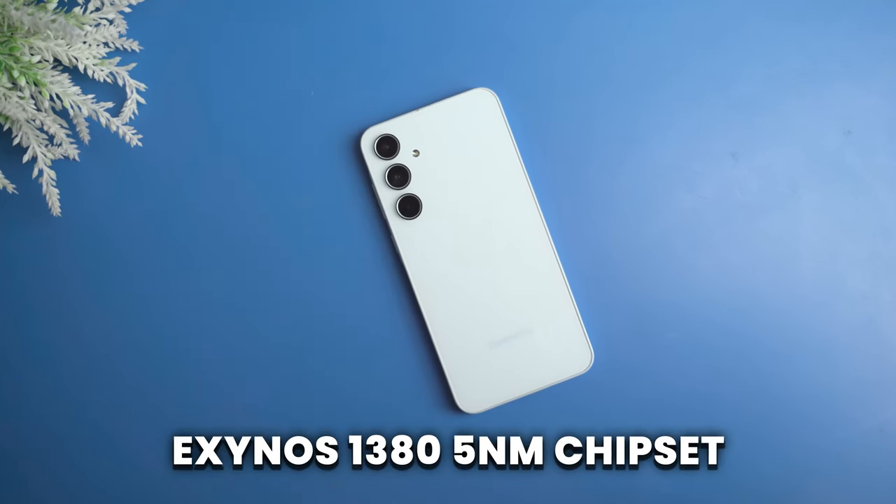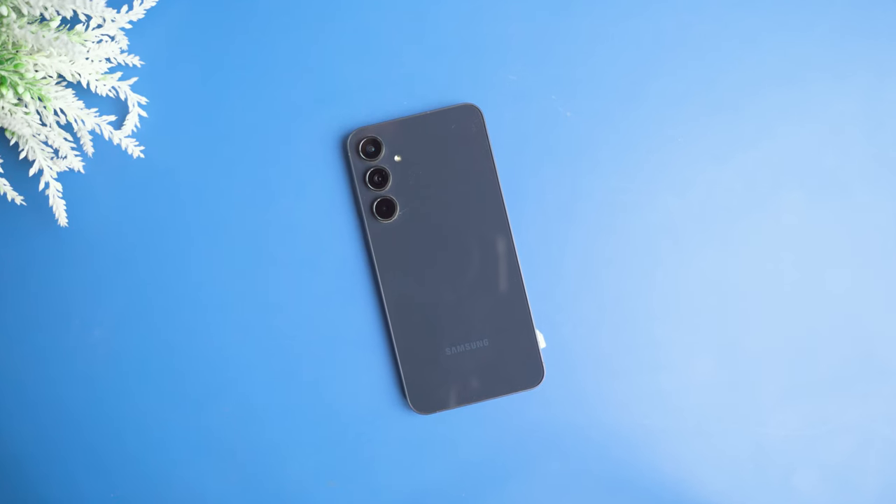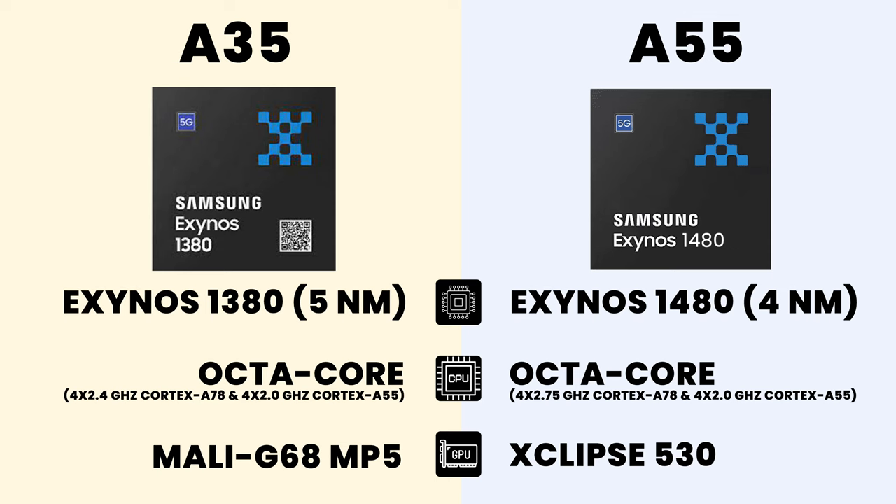This is where things get slightly different. The Samsung Galaxy A35 is running on the Exynos 1380 chipset, which was used on the Samsung Galaxy A54, whereas the A55 comes with the all-new Exynos 1480 chipset. The Exynos 1480 is a newer chipset with 4-nanometer fabrication technology, whereas the Exynos 1380 is a 5-nanometer chipset. The core architecture of both chipsets is the same, but the Exynos 1480's performance scores are slightly higher clocked compared to the Exynos 1380.